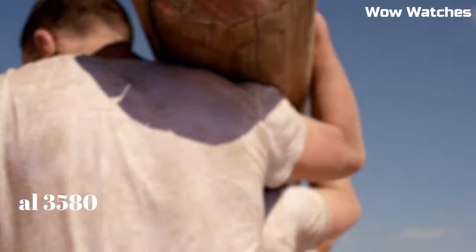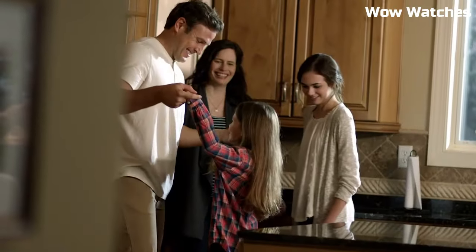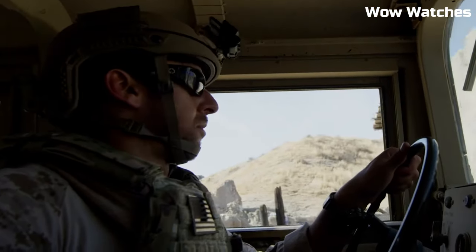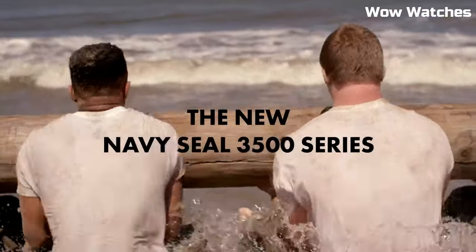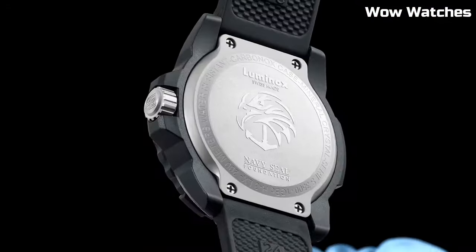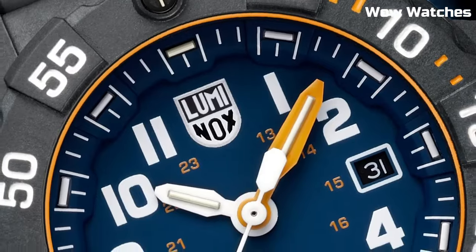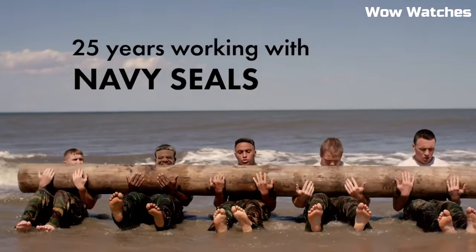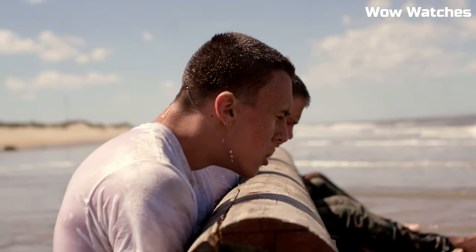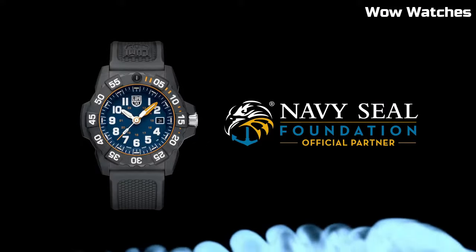Number 3: Luminox Navy SEAL 3580 Men's Watch. The mantra is prominently displayed on the dial of the XS.3581.EYF model, inspiring those who have it strapped to their wrists to dig deep and overcome any challenge in their way. Military-inspired shades ranging from Army green to Navy blue, charcoal, and the ever-popular blackout colorway. Display type: analog. Case material: stainless steel. Case diameter: 45 mm. Case thickness: 15 mm.